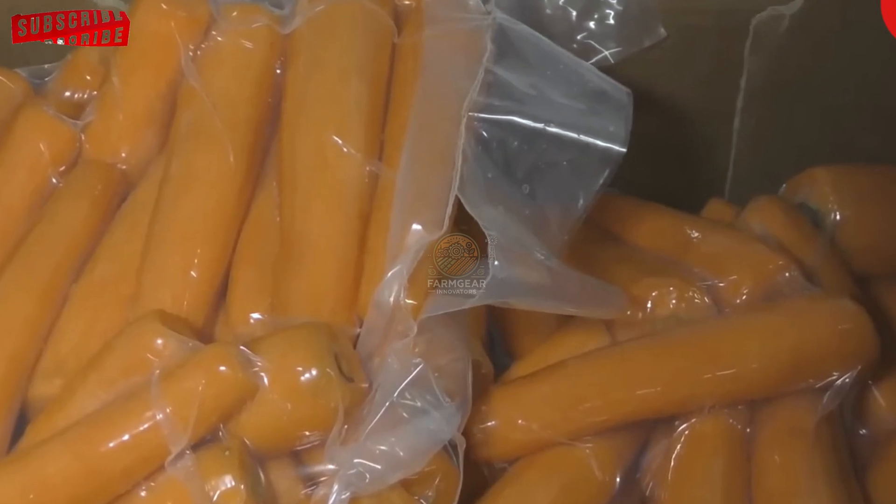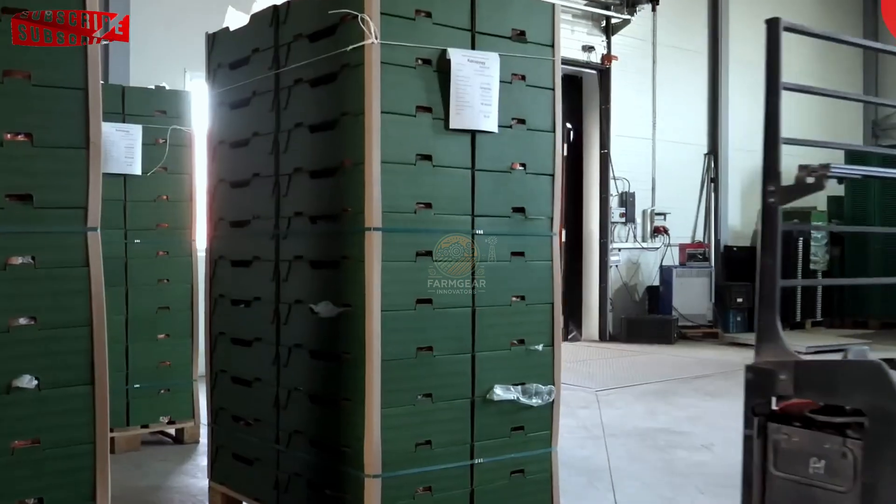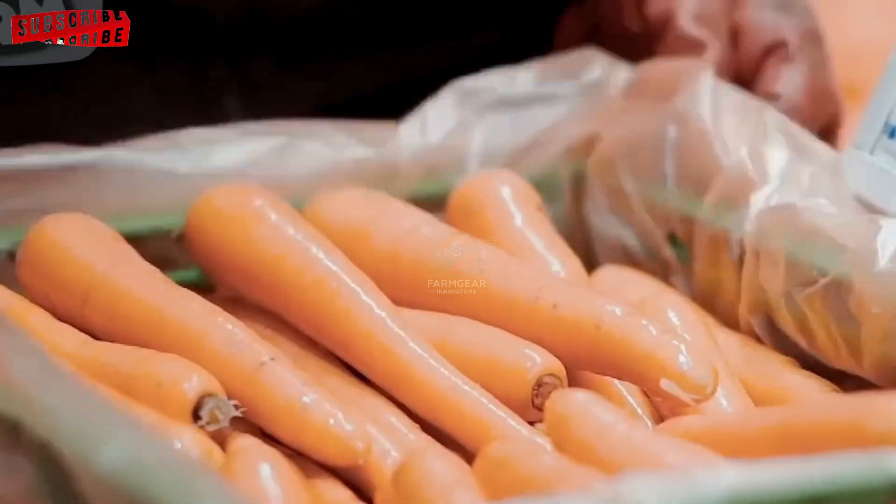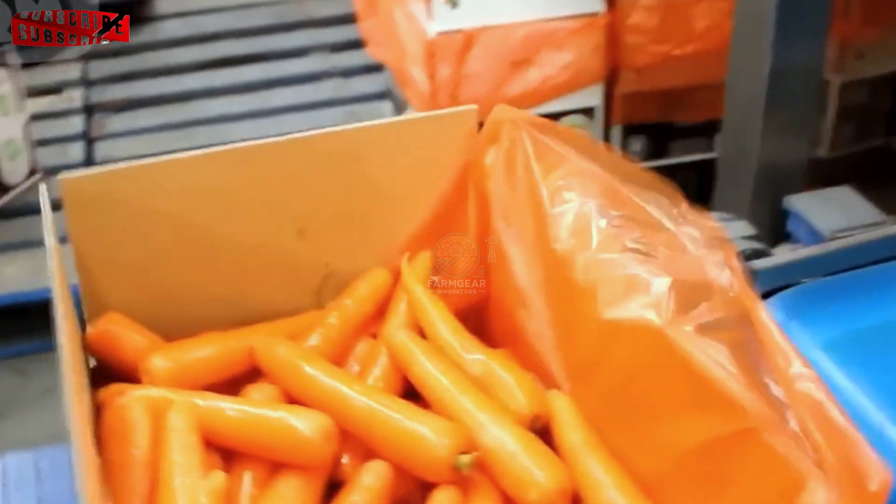The lack of oxygen within the sealed packets prevents the growth of bacteria and other microorganisms, further extending the carrots' shelf life. Once packaged, the carrots are ready for market distribution. They are shipped to grocery stores, restaurants and other outlets where they will eventually make their way to consumers' tables.